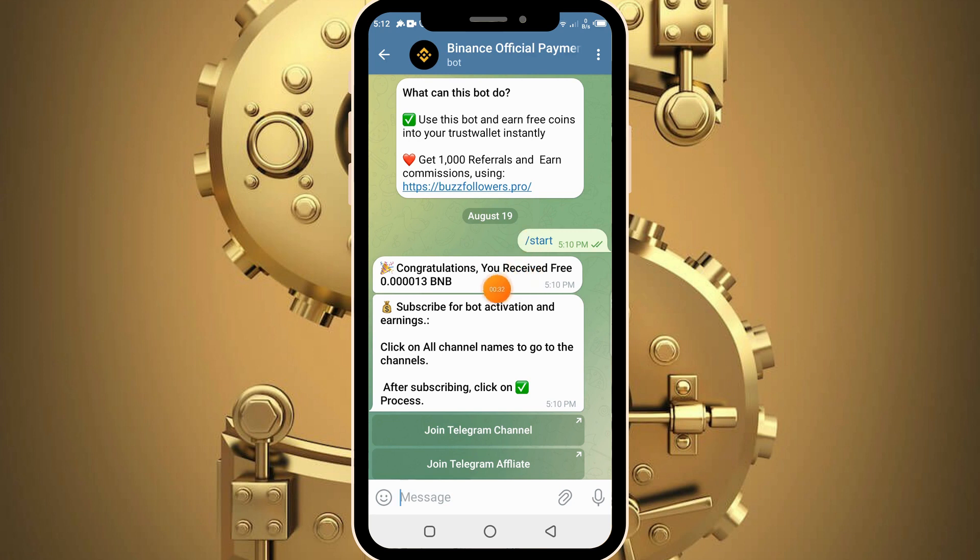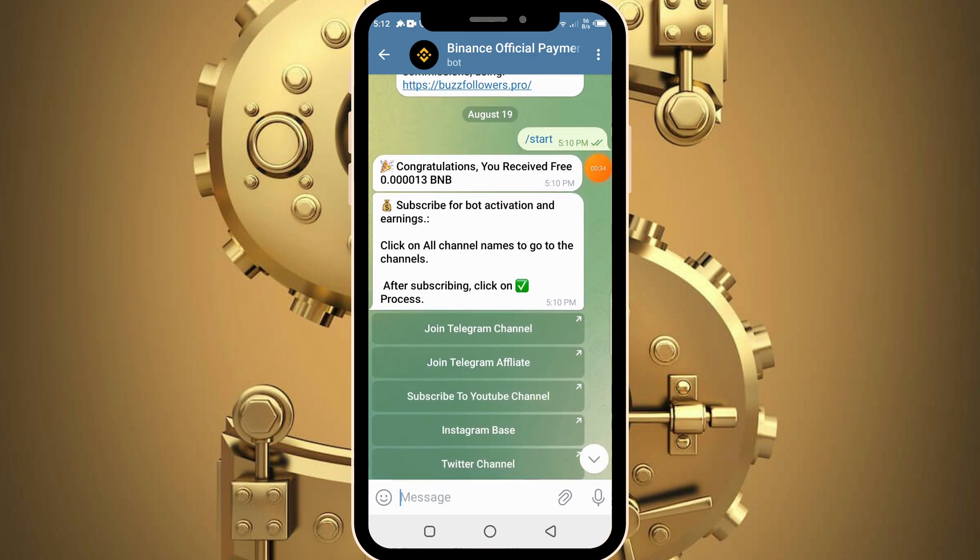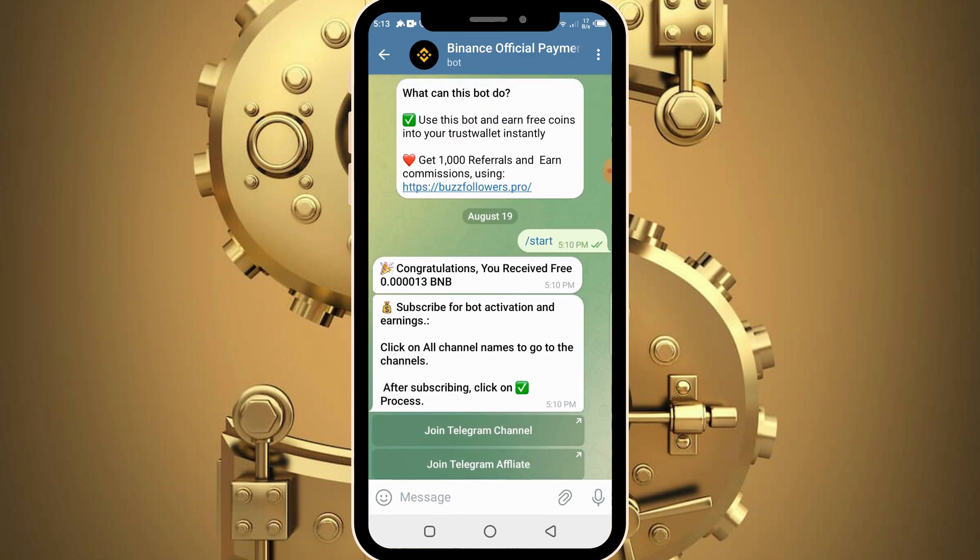To start up this bot, first of all you need to click on the start button, which I have already done. Automatically you receive free BNB of about 0.000013 BNB. Please know that this is for free and you do not need to make any payment whatsoever. You simply need to complete all the tasks on the bot and receive your payment and make your withdrawal instantly.